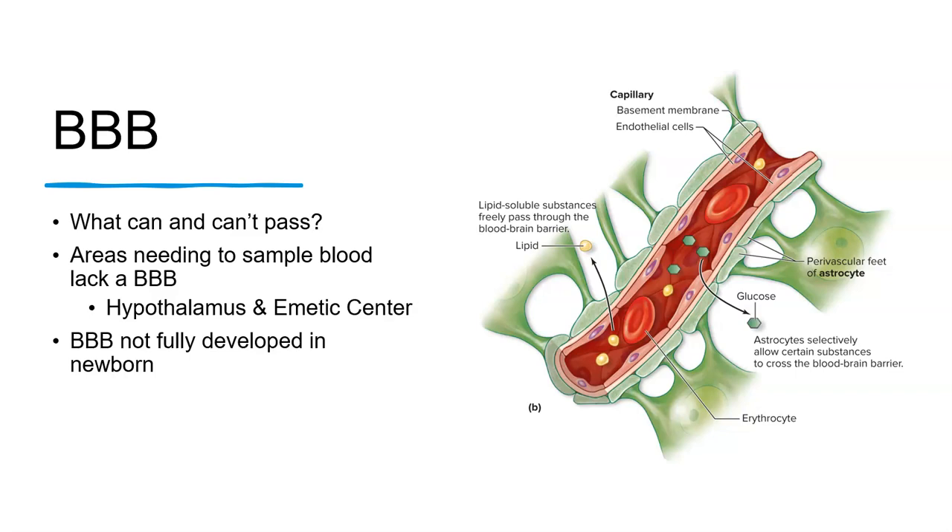The blood-brain barrier does allow some things to pass and some it cannot. The hypothalamus is your body's chemist — it needs access to the blood even though it is part of the brain, monitoring and making changes according to what is needed. You'll get much more detail on that as you learn more about the brain and the chemicals that affect it, especially in Anatomy and Physiology 2.